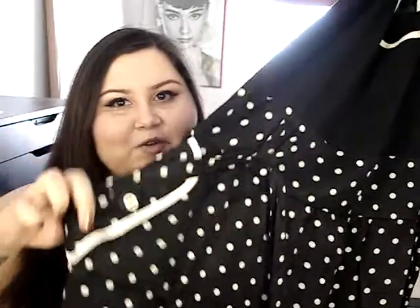I fell in love with the pockets on this dress. They are so cute — they have a little button detail and they're super long. So I absolutely love this dress.